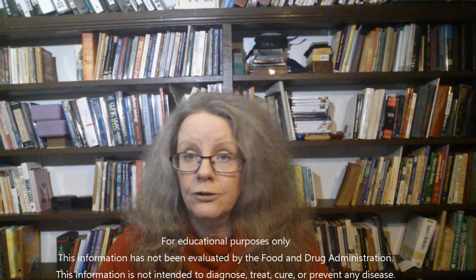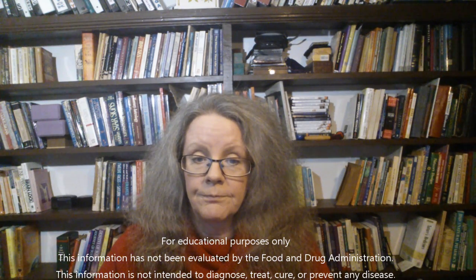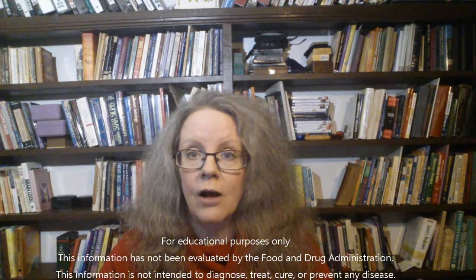There are white patches that look like parchment on the tonsils, and the glands in the neck swell. Now, if there are no white patches on the tonsils, the disease is not diphtheria.